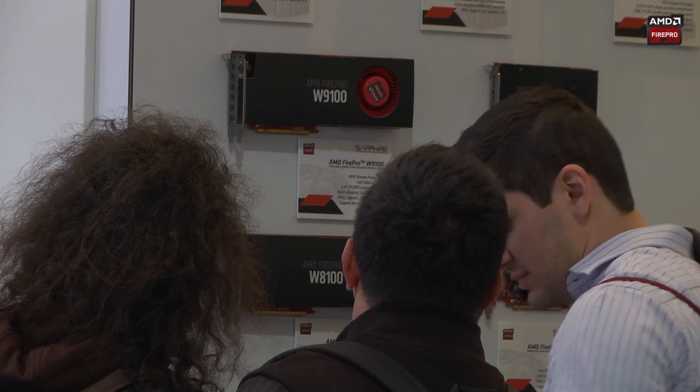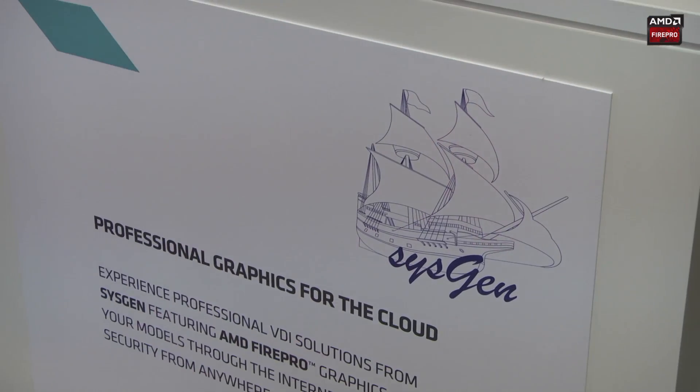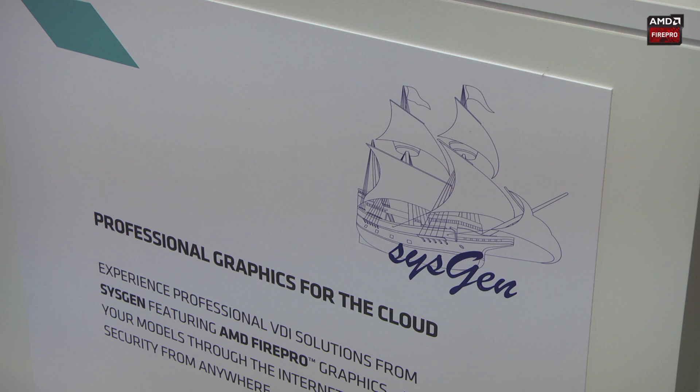Attracting a lot of interest this year is a demonstration of remote graphics by Sysgen. They have a server unit with eight AMD Fire Pro Graphics cards in it, and it's accessed just as though it was a regular workstation by a thin client over the internet or ethernet.